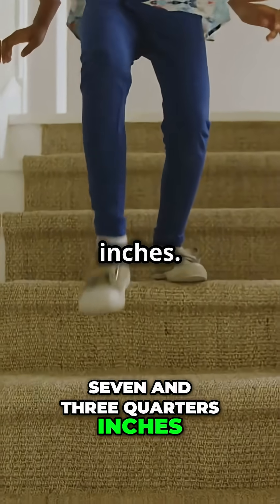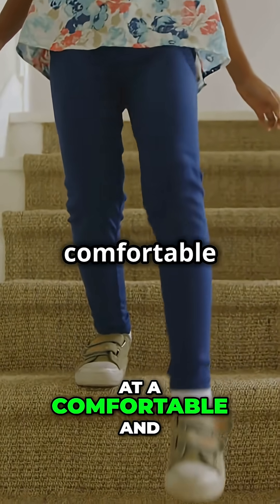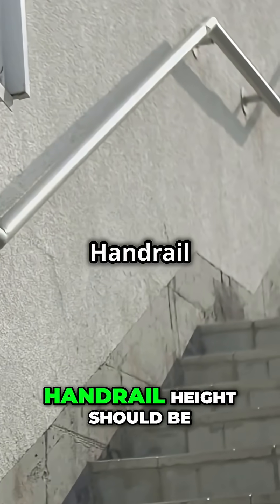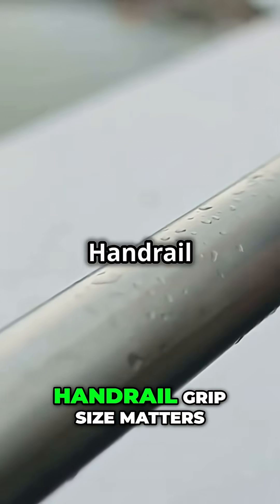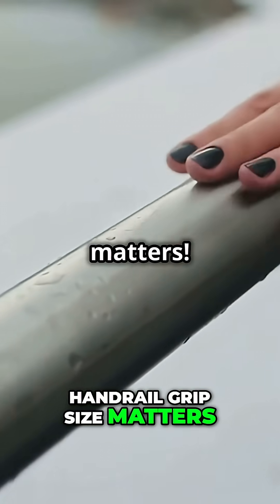The riser height should be no more than seven and three-quarters inches — this keeps the stairs at a comfortable and safe incline. Handrail height should be between 34 and 38 inches from the nosing of each step. Handrail grip size matters too: the diameter should be between one and one-quarter and two inches.